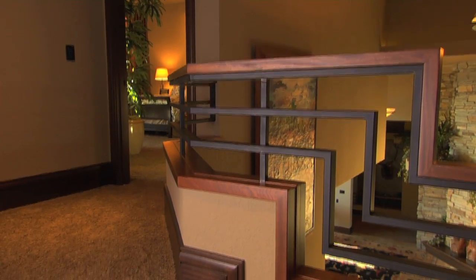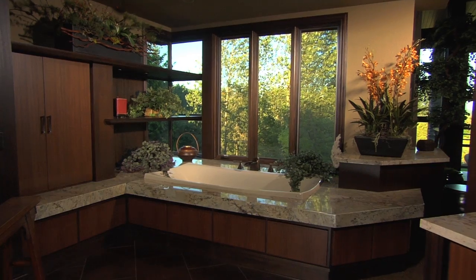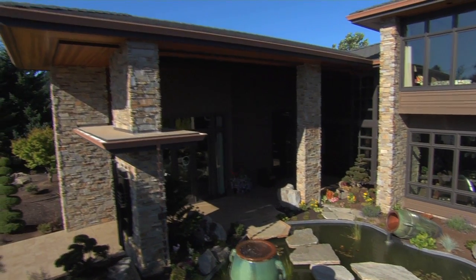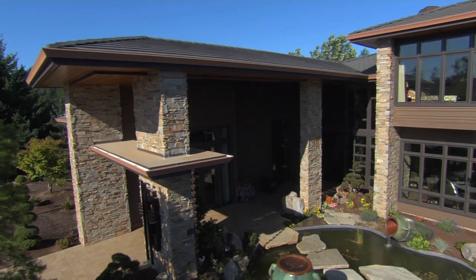Really the biggest way to override what frequently is a cold assumption with contemporary is with material and color. There are a lot of natural finishes on the inside of the home, in terms of the hardwoods that we used.